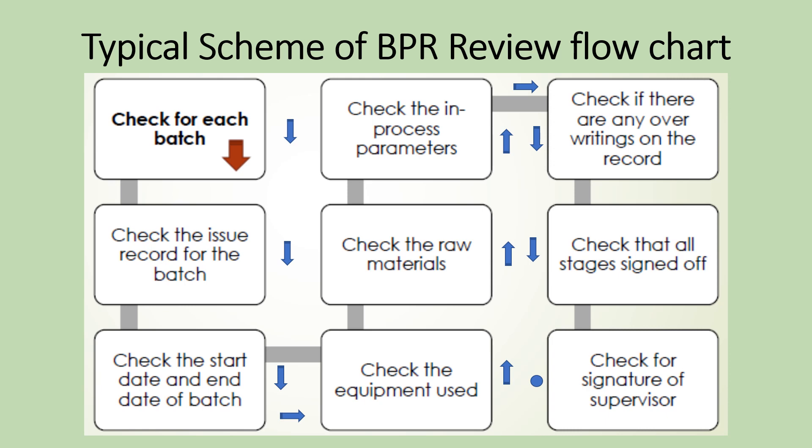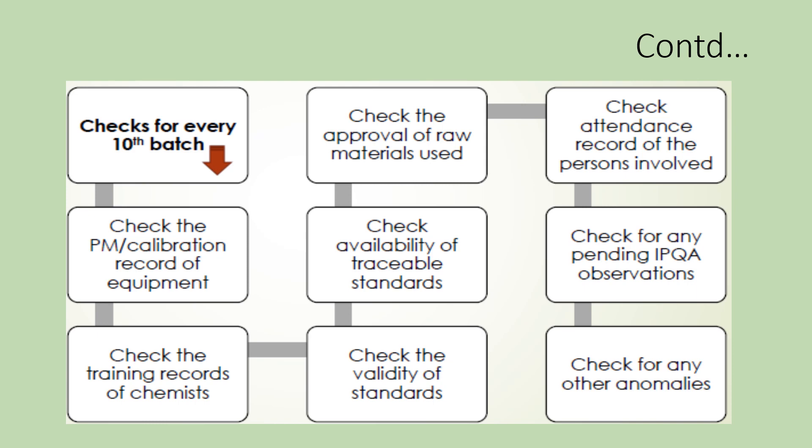This activity flowchart may be used for every batch if the number of batches is large and time is of the essence for batch release. This system should be justified for limited checks of BPR and relevant laboratory records for a large number of batches. For detailed checks, it may be done for every 10 batches, which is suitable when too large a number of batches are produced.